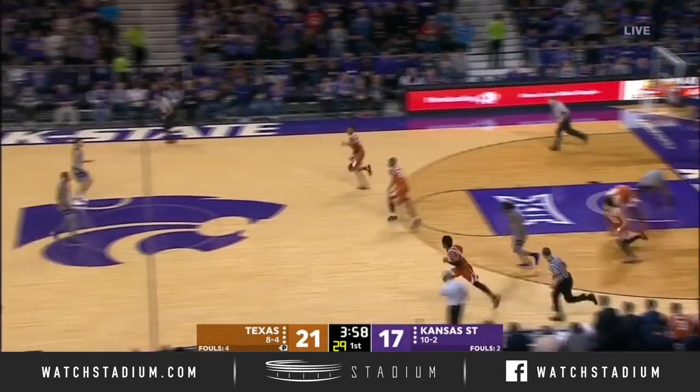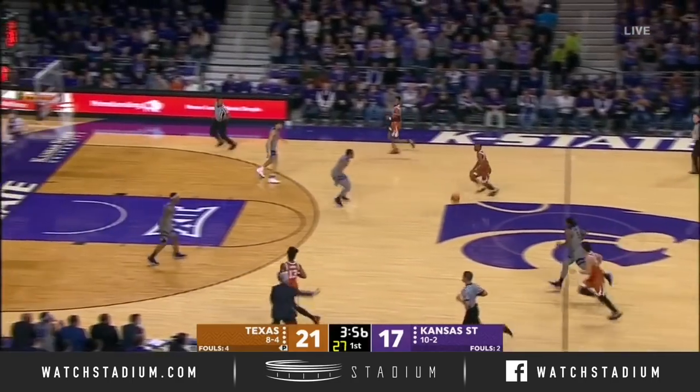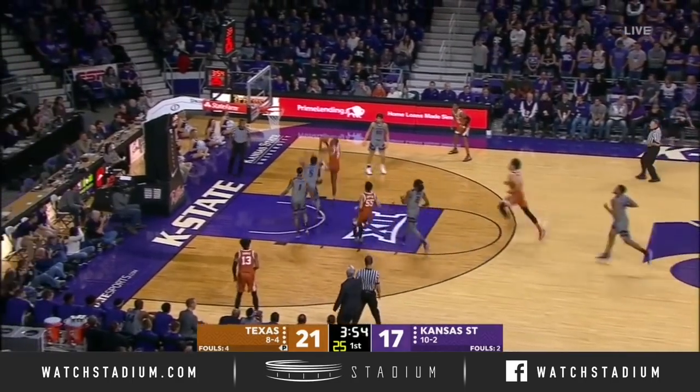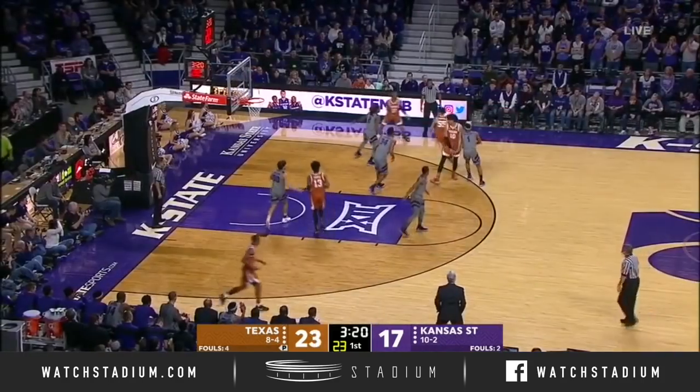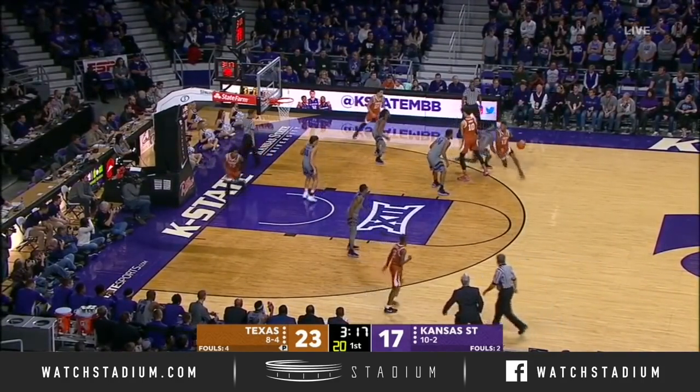He flips it to Coleman. Nice move inside — what a finish from Matt Coleman. Just control the ball.